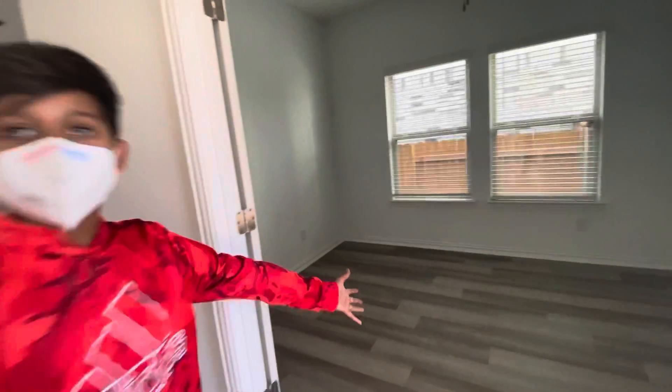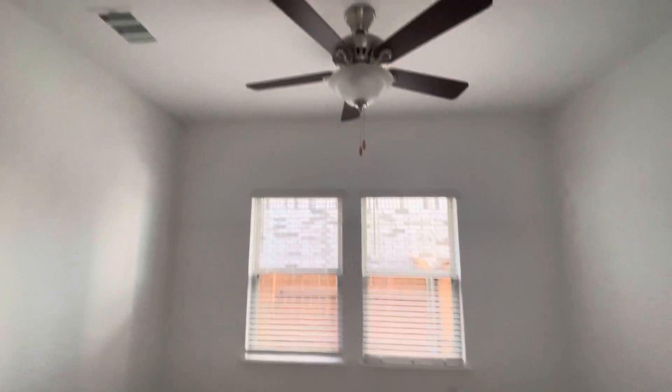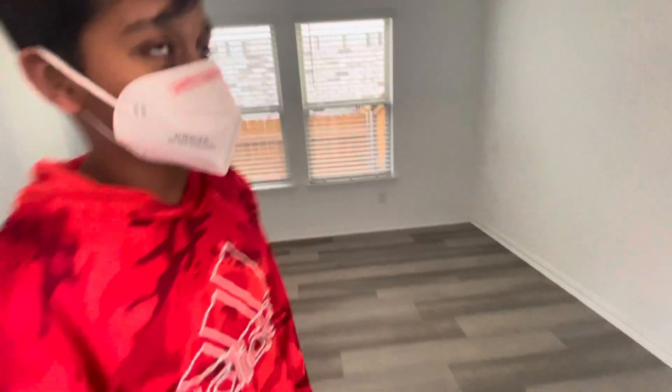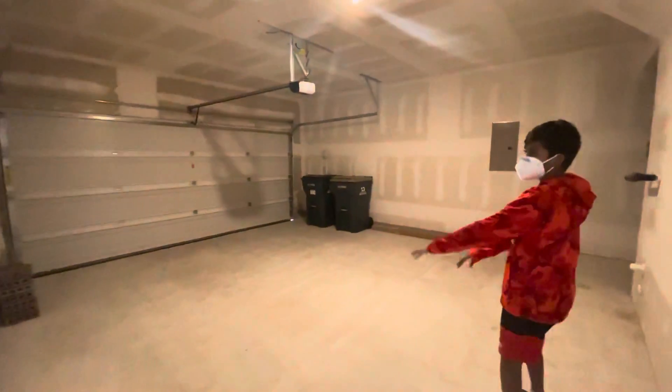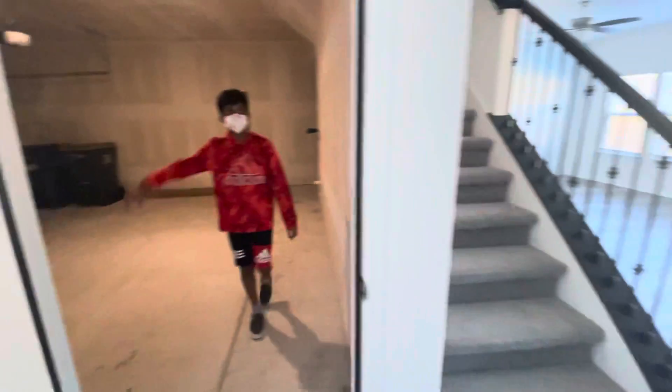Here's a hallway — maybe this could be the office room if you'd want it, or you can make this your children's or kids' gaming room. I don't know what this room is, but it's the garage. Oh, that's a garage! Wow, that's pretty cool. You have space for two cars and it's painted pretty well.